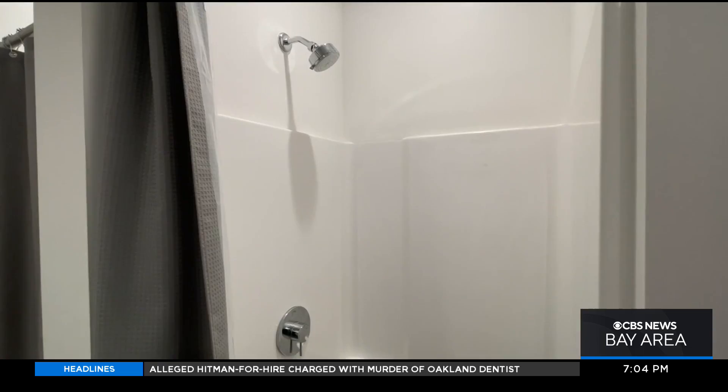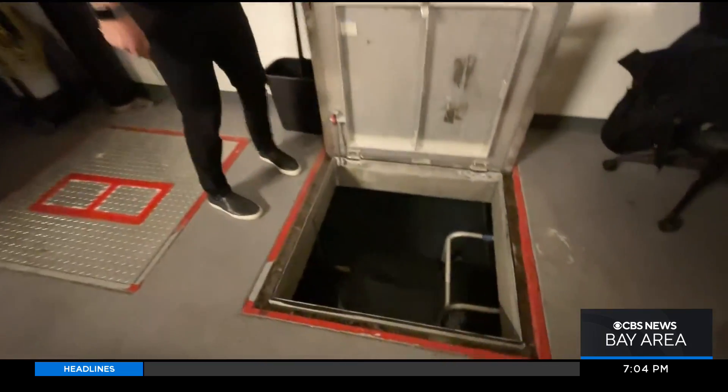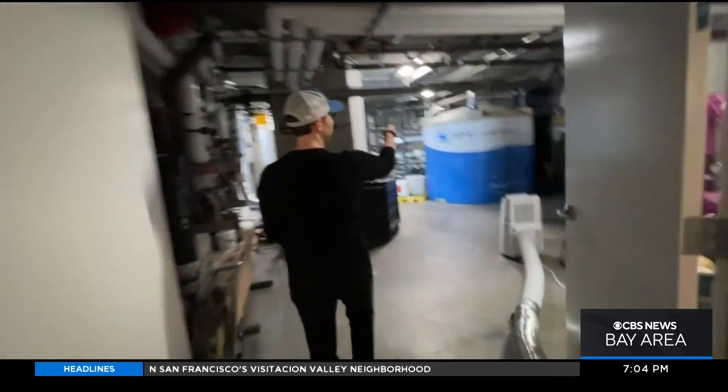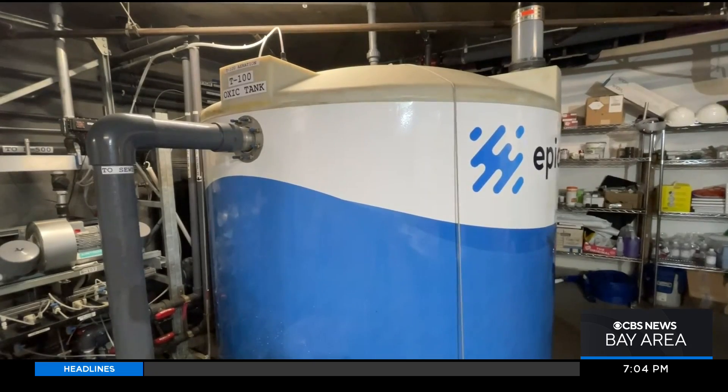Water from sinks, showers, and laundry rooms is carried in a separate pipe system to a 10,000-gallon holding tank in the basement. From there, the water is piped to the filter room, where it first sits in an aeration tank to let microbes digest organic matter.